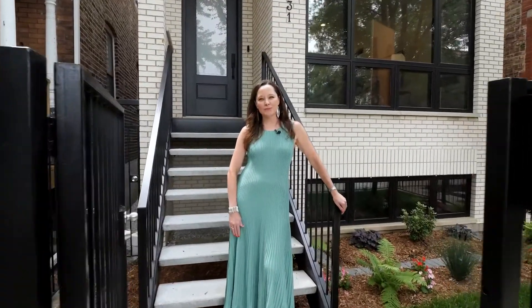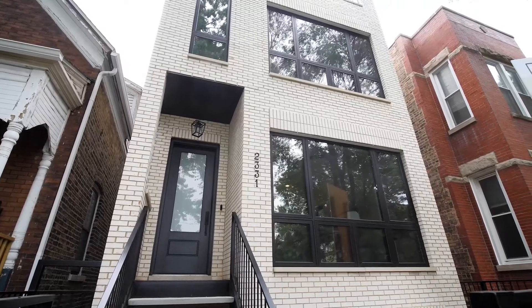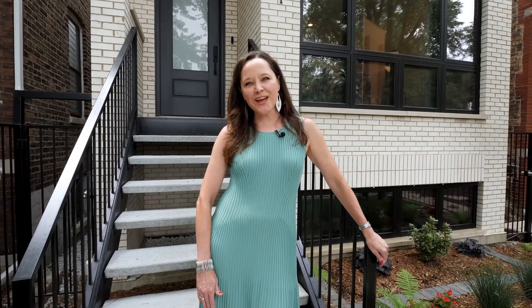Hi, I'm Katie O'Leary with Jamison Sotheby's. I'm delighted to present 2331 West Montana, a new construction home in North Bucktown, about a year and a half in collaboration with a talented team of architects, designers, and developers. Let's go take a look.